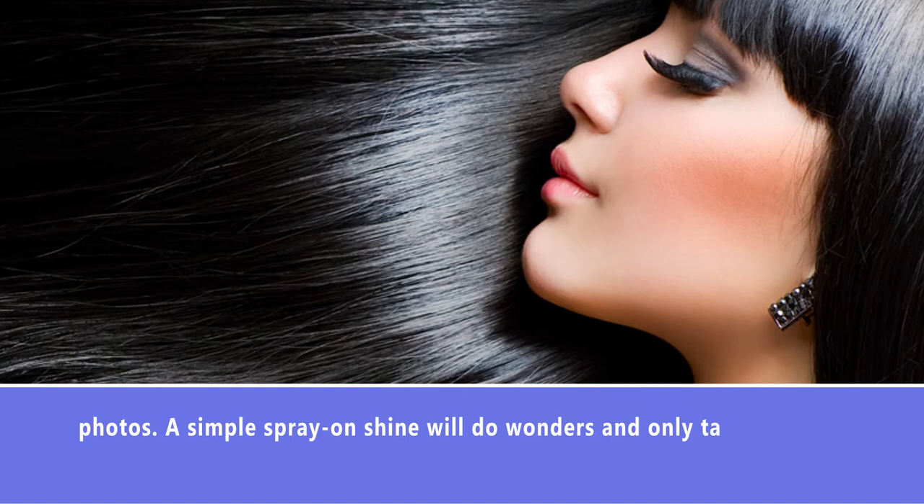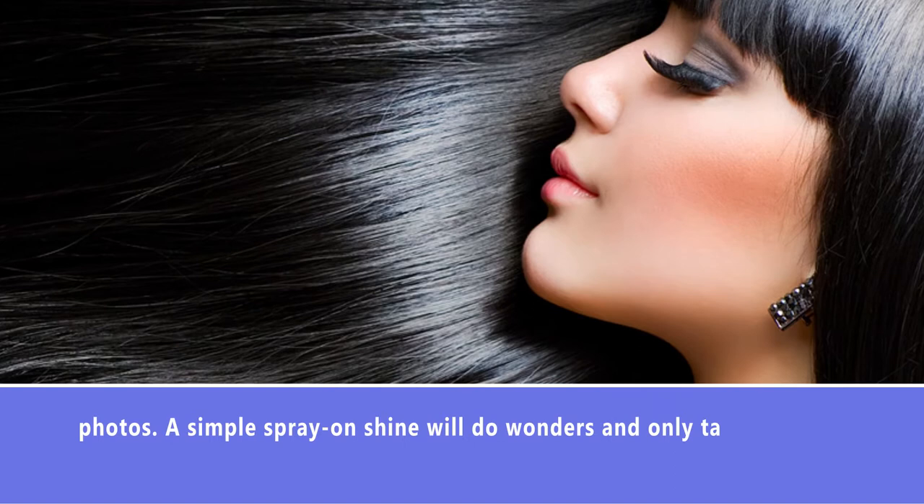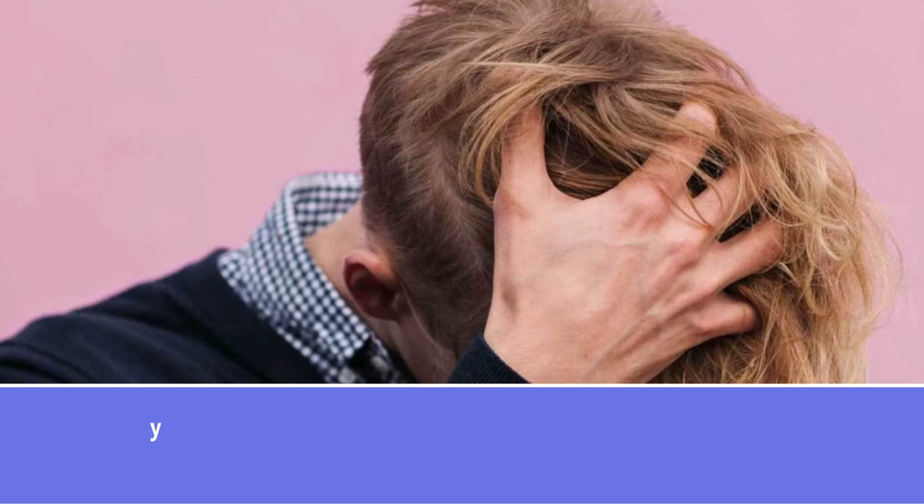Right before appearing in a photo, refresh your hair by simply turning your head upside down and shaking it up with your hands. This will add instantaneous volume and stop your hair from appearing flat.